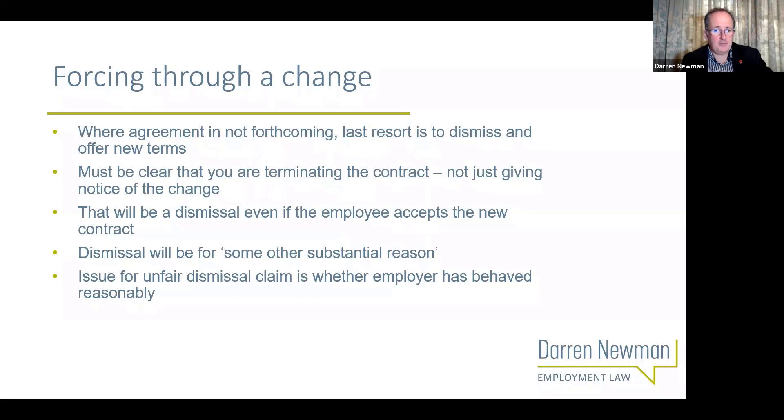There needs to be a proper termination - a notice of termination of the contract - and an offer of a new contract to replace it. The consequence, the risk you're taking, is that you are dismissing the employee - and you're dismissing them even if they accept the new contract. As we saw with Hogan Dover College, the fact that the employment relationship continues and the employee continues without a gap does not alter the fact that the employer has terminated the contract of employment. That's a dismissal. If they've got two years' service, the employee can claim that the dismissal is unfair, possibly get compensation for the financial difference between the two jobs, and also a basic award equivalent to a redundancy payment.